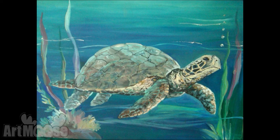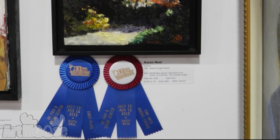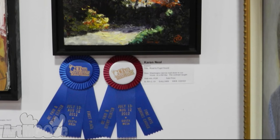My painting of the road to the Puget Sound was one of my very first impressionistic paintings. I got a blue ribbon and juror's choice, which I was very excited about. You should be very, very proud of that — it's hard to get anything out of that show.